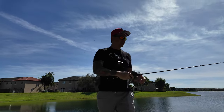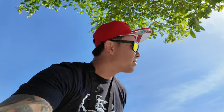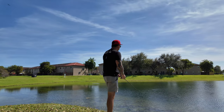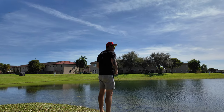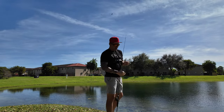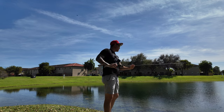I just realized you guys are looking straight in the sun, so let's move this over here. Let's see if I can get a little bit of a better color. I missed the first hook set. The second one bit the tail — much smaller fish.